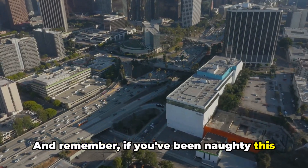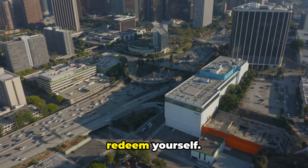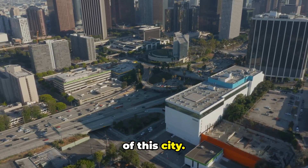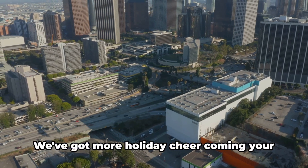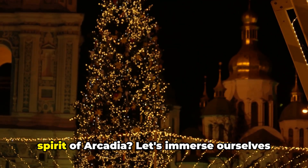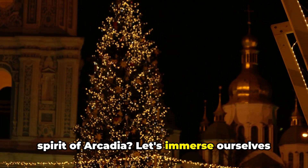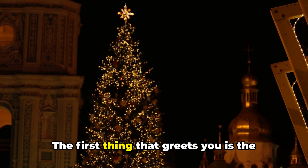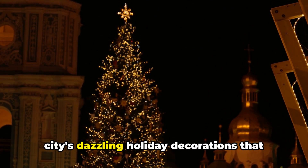And remember, if you've been naughty this year, Arcadia may just be the place to redeem yourself. After all, Santa can't resist the charm of this city. Don't forget to subscribe, folks — we've got more holiday cheer coming your way. Ready to dive deeper into the holiday spirit of Arcadia?